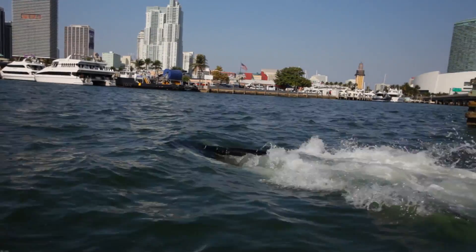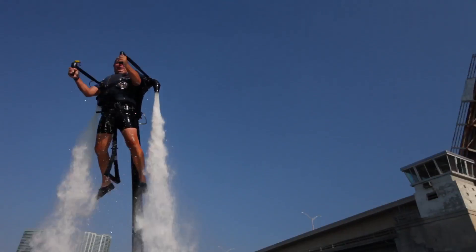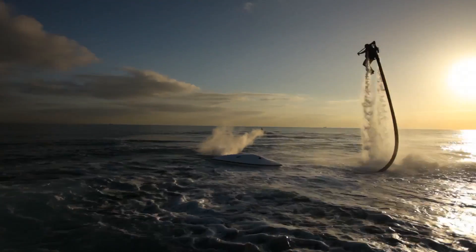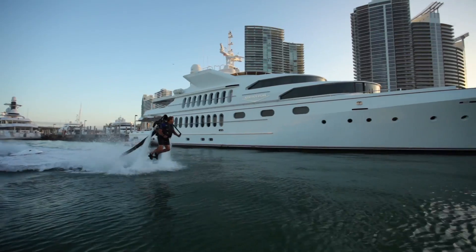The motorcycle-style throttle lets you climb, dive, and hover up to 30 feet above or below the surface. As you fly, the boat follows — in salt or fresh water, even in the shallows.